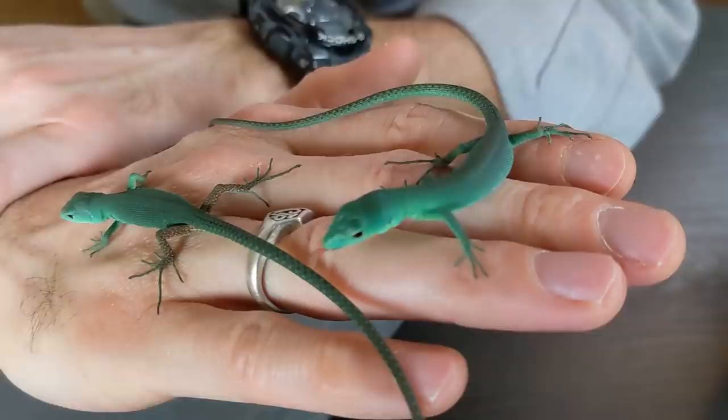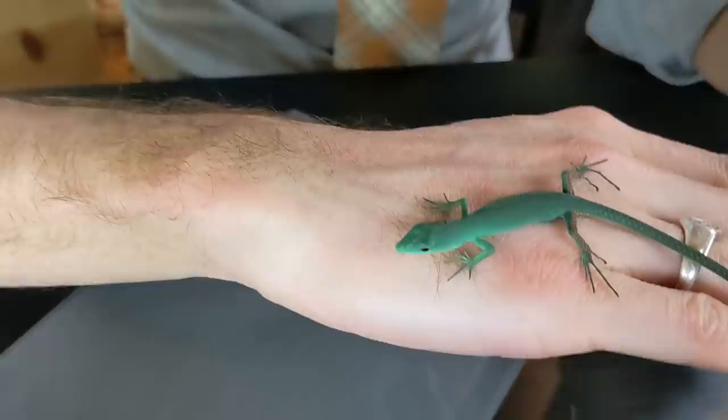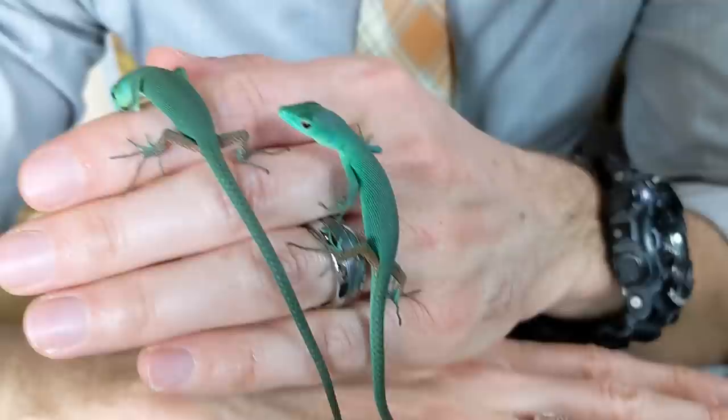A few months later my local Reptile Expo, the Wasatch Reptile Expo, rolled around and I found someone selling their pair of long-term captive green keel-bellied lizards — meaning they were originally wild-caught imports but had been kept for an extended period. Now, I only support keeping wild-caught animals under a small number of circumstances, but one of them is if you intend to breed them. We have babies and they're amazing! So today I want to show off these lizards, tell you why you'll want a captive-bred baby and not an import, and determine if the green keel-bellied lizard is a worthy rival to the emerald tree skink for best pet lizard.